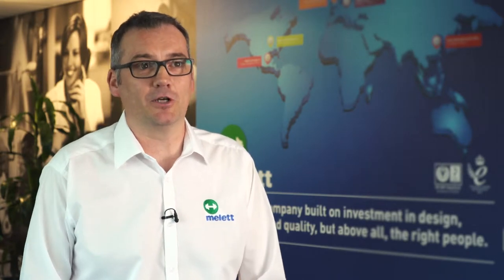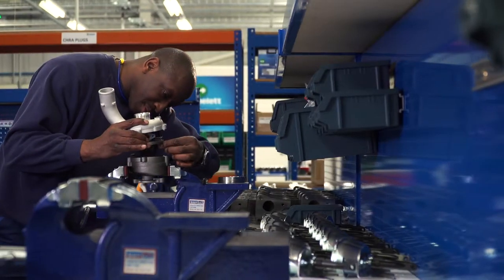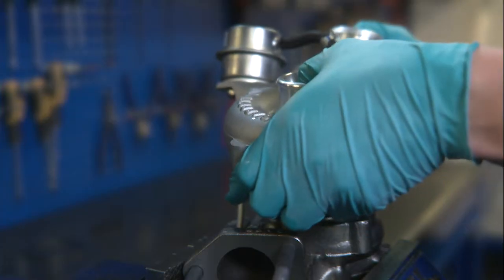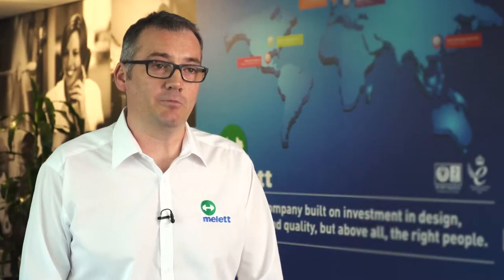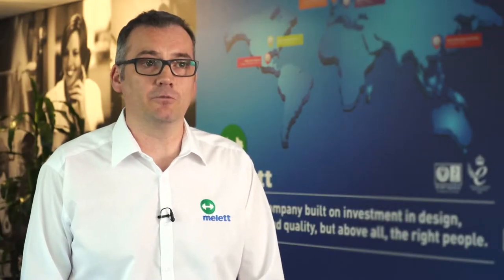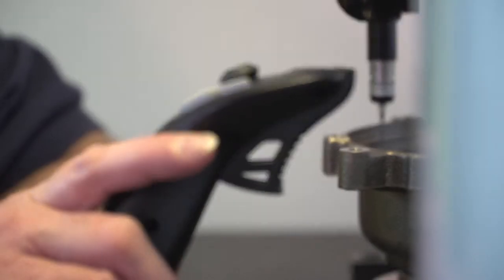We've been asked for many years to do turbochargers by our customers. We always used to say no because we're about repairing turbochargers, not replacing them. Many of our customers are constantly buying turbochargers as well as repairing them. To complement their range, we've also realized that the only place you can buy complete units from is either from the OEMs or from some of the low-cost Far East companies.